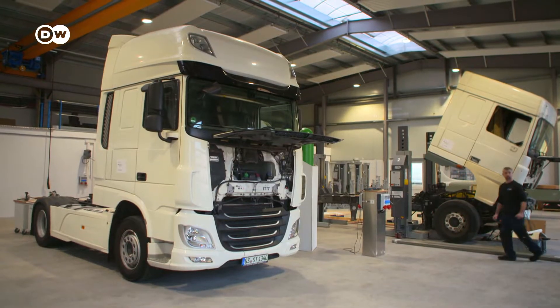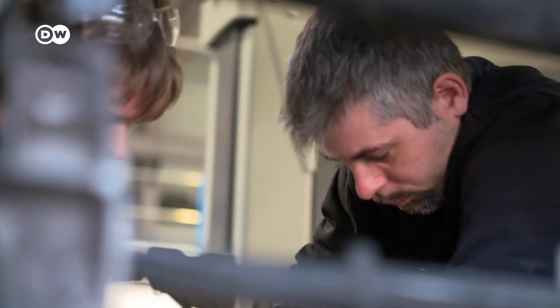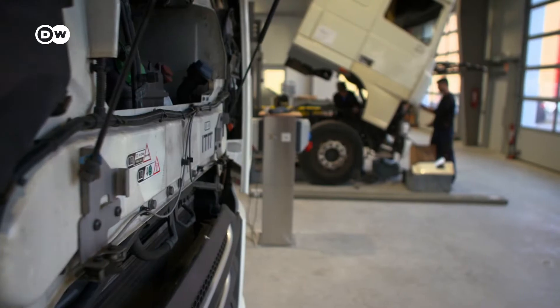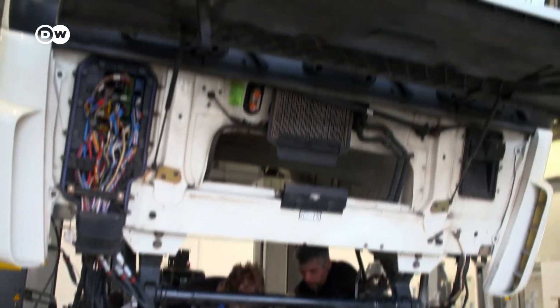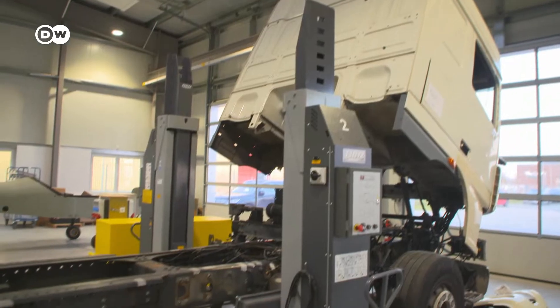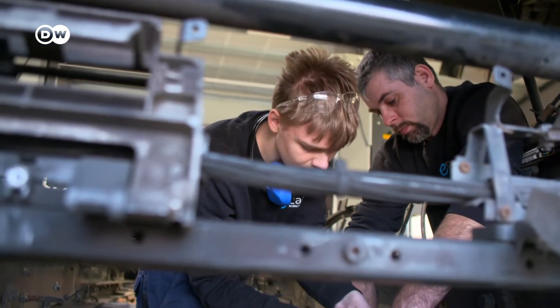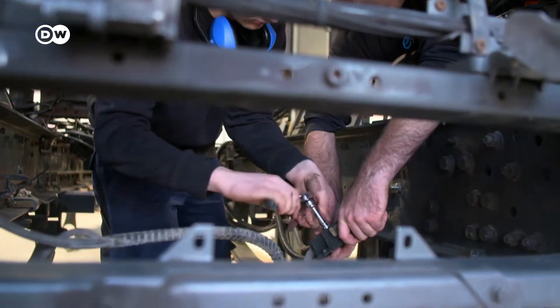Lehmann also tackles much larger vehicles. His company, Clean Logistics, fits truck tractor units with fuel cells. He dreams of zero-emissions freight transport and would like to cooperate with large truck manufacturers. But the response has been underwhelming. His answer: he doesn't know and doesn't care, because it's not his job to lecture big manufacturers. They convert vehicles, and the main thing is they can show that it can be done.